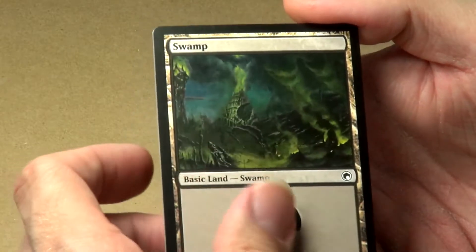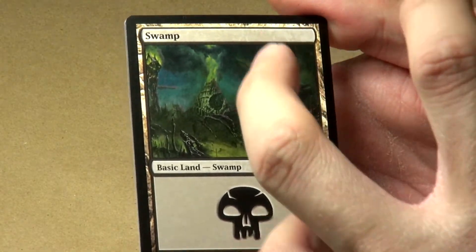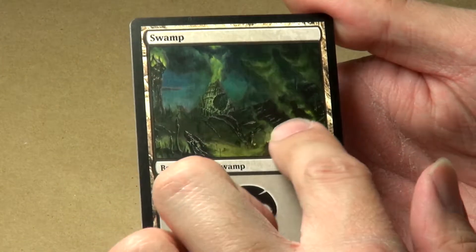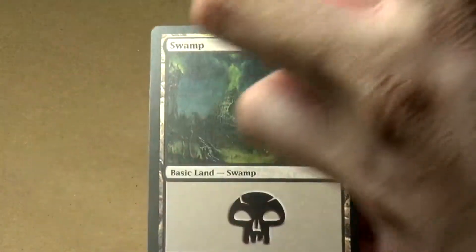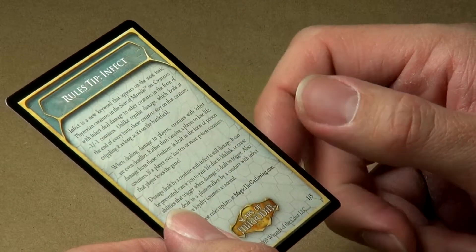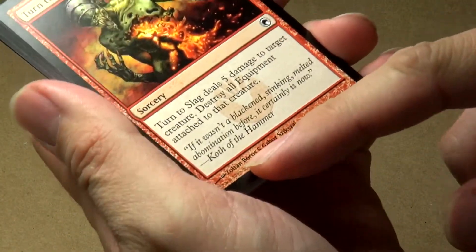That's a swamp — kind of an icky looking swamp. A lot of the current magic set swamps don't look like what they're supposed to be. I remember getting into Magic back in the revised, fourth edition era and everything looked like what it was supposed to. This kind of looks like just a blighted mountain — there's no real swampiness going on here. And then there's a tip card, tip number one of five. The Steel Hellkite art is done by Zoltan Boros, one of my favorite current Magic artists.